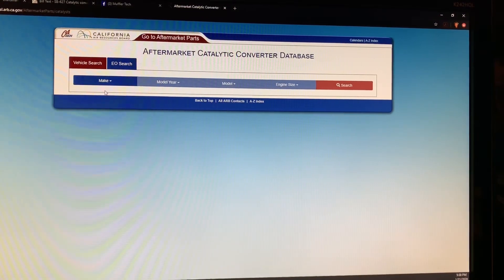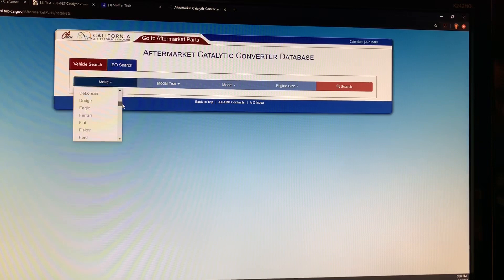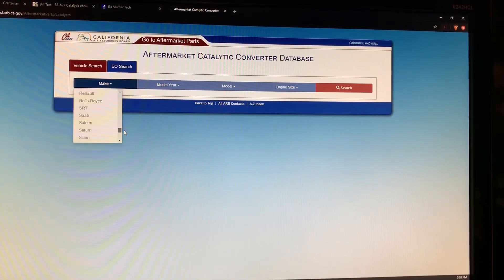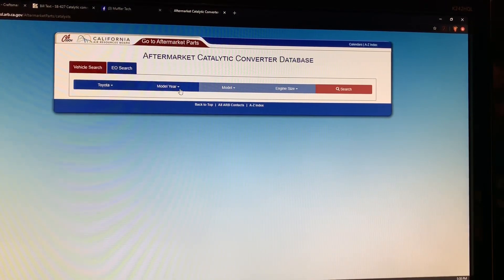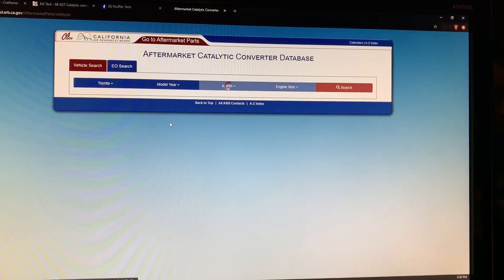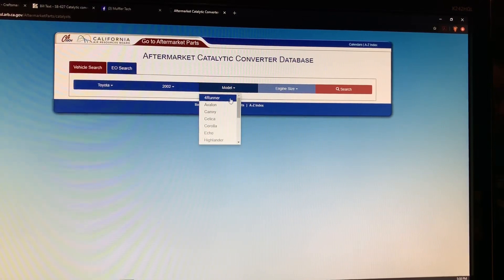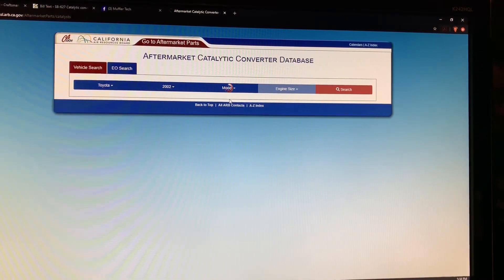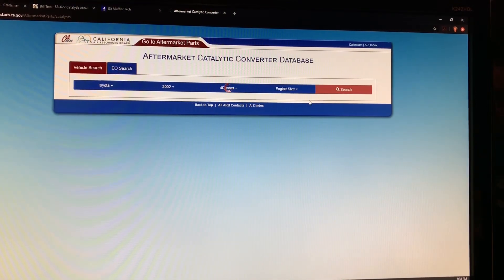So let's go over this quickly using that 4Runner we were just looking at. We're gonna select Toyota, go down the list — there's Toyota. That particular vehicle I believe was an '02, so we're gonna go 2002, select model Toyota 4Runner, select engine size 3.4 liter 6 cylinder, and then hit search.